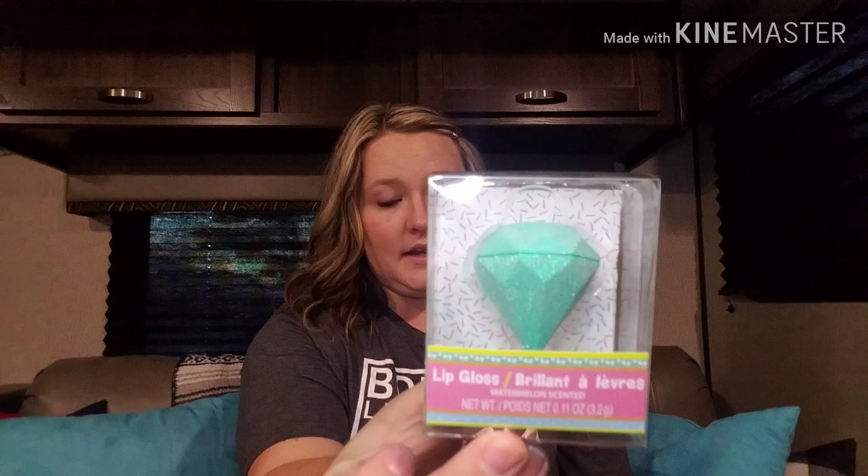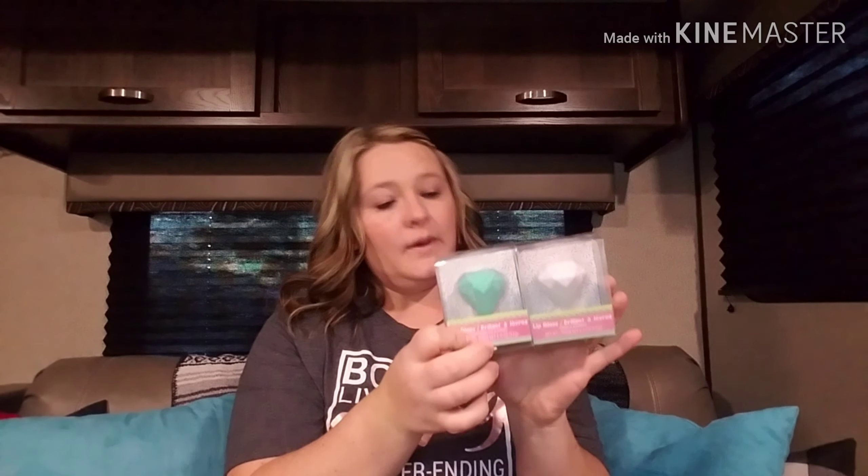I also picked up some lip gloss for them. These are little jeweled lip glosses — I got the white one and this mint one. I thought they'd be really cute, and I got two separate ones so the girls knew which one was theirs.